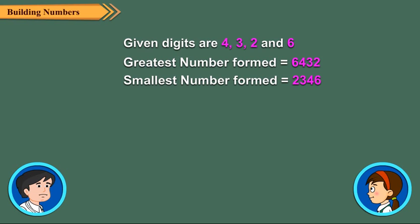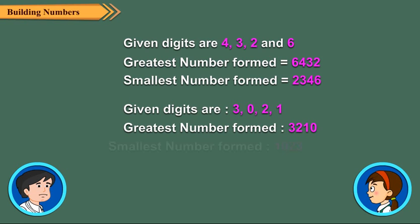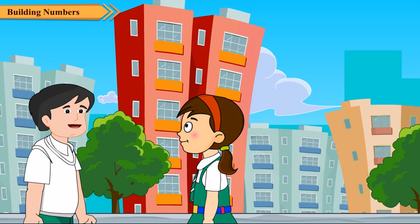Neha adds an important reminder: if one of the digits is 0, then for the smallest number, we will put 0 in the hundredth place. Otherwise, the number will become a three-digit number instead of a four-digit number. Rijul thanks Neha and says he is now clear about the topic.